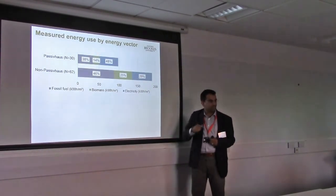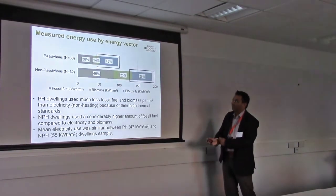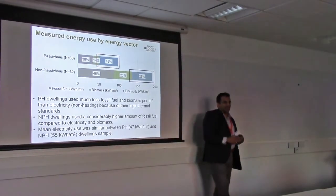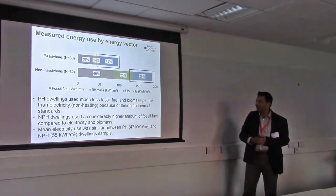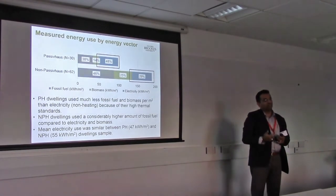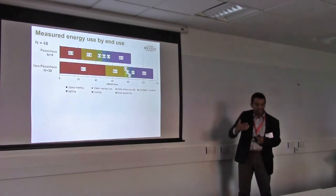Looking at all the energy vectors — fossil fuel, biomass, and electricity — passive houses are using much lower fossil fuel, which you would expect. But electricity use is pretty high. The electricity use between passive and non-passive houses is not very different: it's 47% and 55% respectively. Passive houses are using a lot of electricity for driving air around the house. We then looked in further detail by end-use.